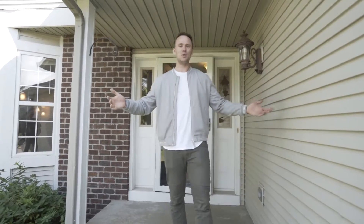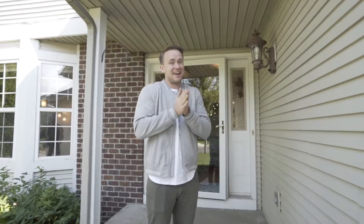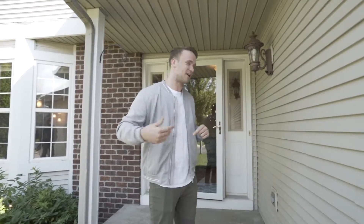Hey there, it's Ben Peters with Dwell Realty Partners and Mission Real Estate Group. I got another listing hitting the market today, and this one — it's a good one, guys. You guys are going to want to come check this out. Follow me.